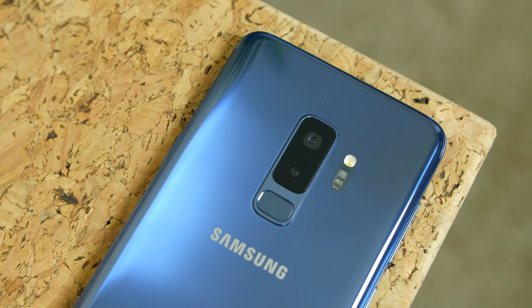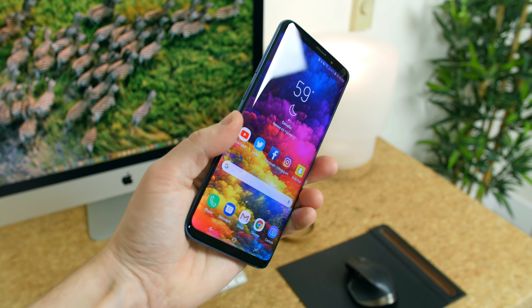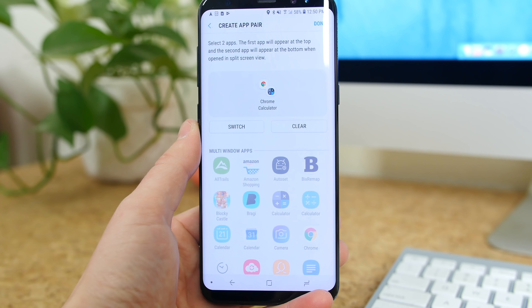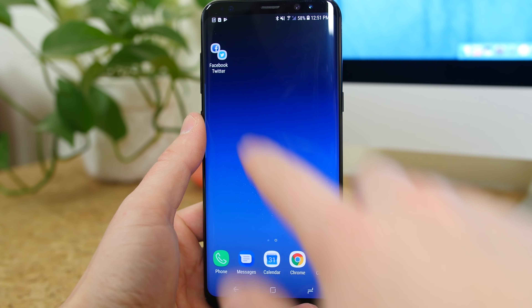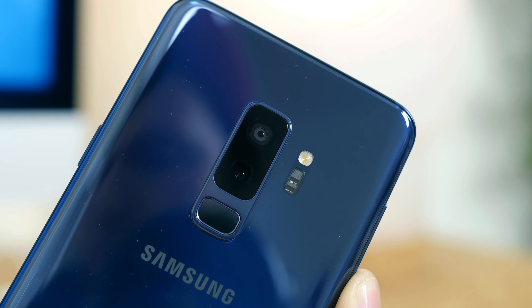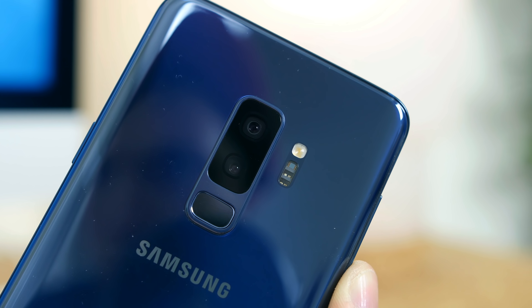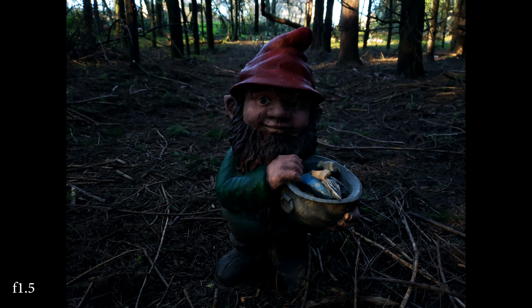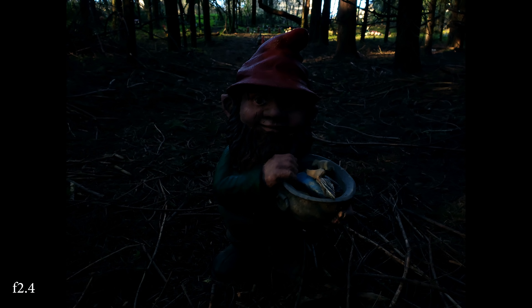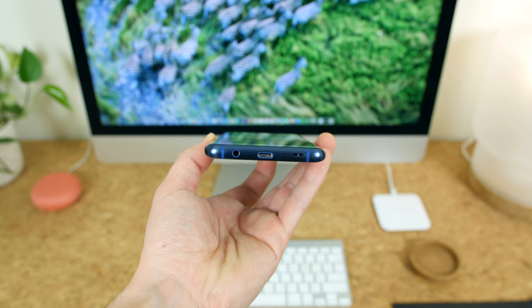In March, Samsung launched their flagship Galaxy S9 and S9 Plus smartphones, giving us a glimpse at what 2018 had in store for ultra-premium devices. These were some of the first phones to launch with the Snapdragon 845 chipset, and they both featured a dual aperture camera with tiny aperture blades that move to change incoming light — an f/1.5 aperture for low light and f/2.4 for brighter conditions. We especially liked that these devices kept their headphone jacks, which is super rare these days.